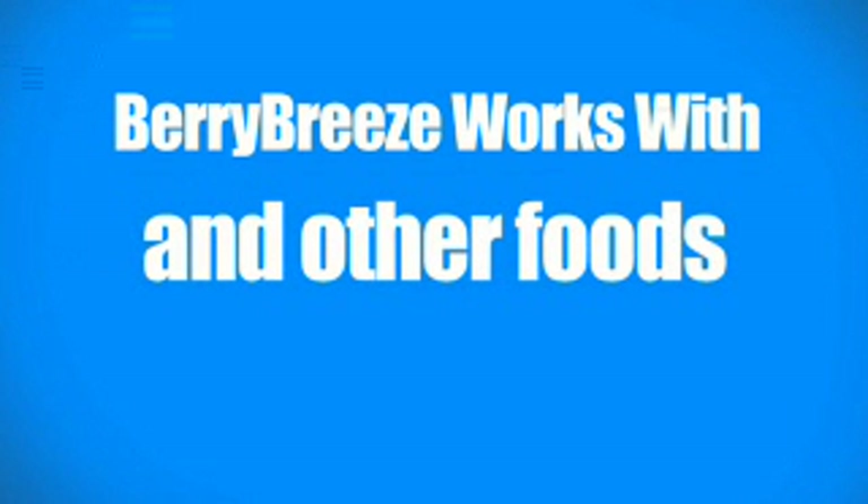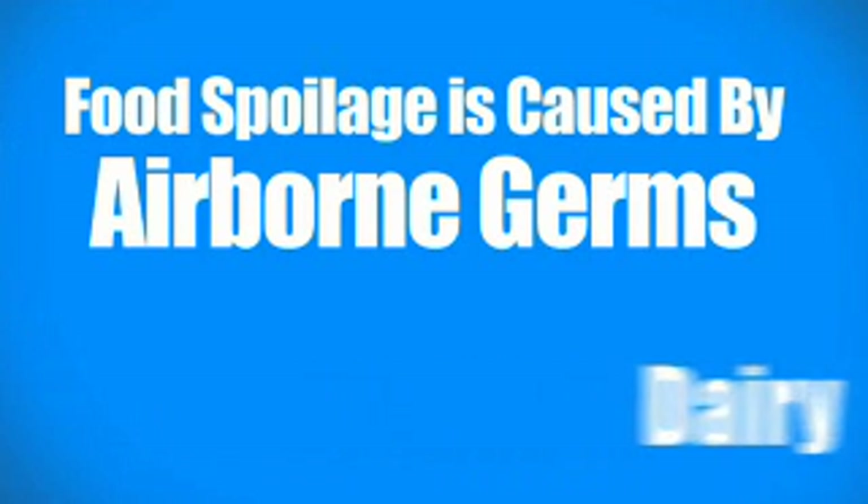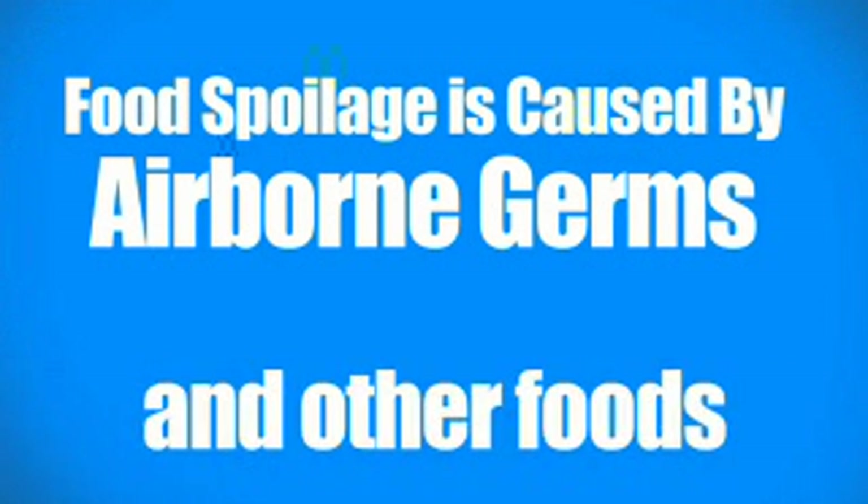It not only works for fruits and vegetables, but also for dairy, meats, fish, and other foods. Food spoilage is primarily caused by airborne germs and microbes that break down produce, dairy, meats, and other food in your fridge.